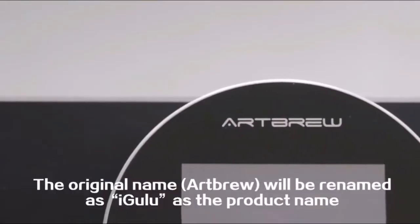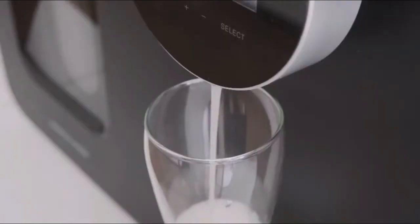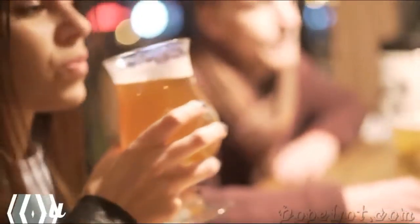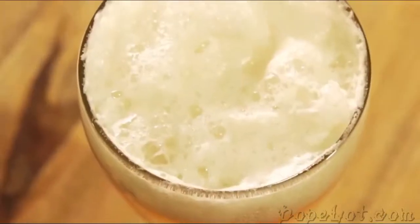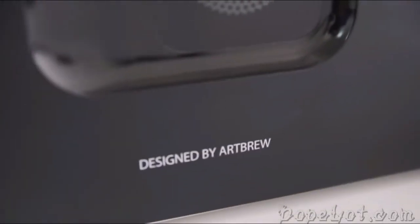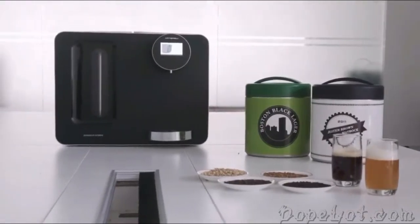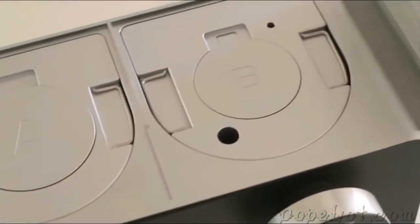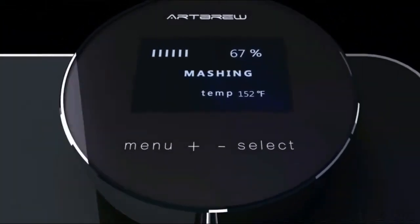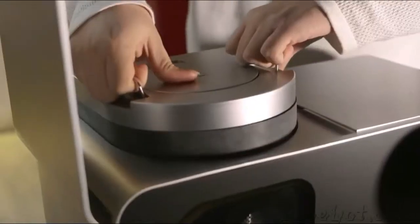This is iGulu, the world's smartest home brewing machine. Beer is the oldest and world's most widely consumed alcoholic beverage with thousands of years of history and brewing tradition. But times have changed. With iGulu, now everybody can brew beer. iGulu keeps the brewing, cooling, and fermentation processes in one single machine. All you need is the machine and the right ingredients. You can easily create your own beer styles with simple operations. All brewing processes can be tracked, monitored, and controlled with a simple LCD screen user interface.